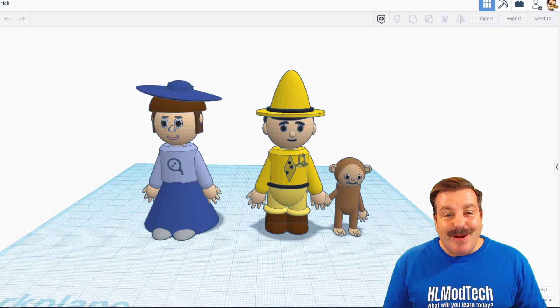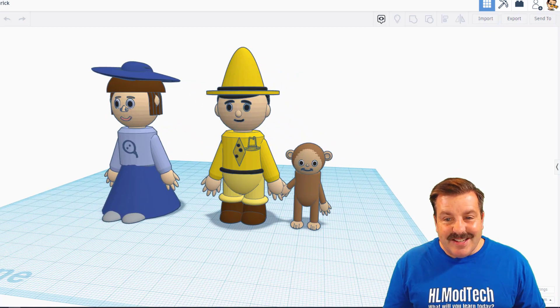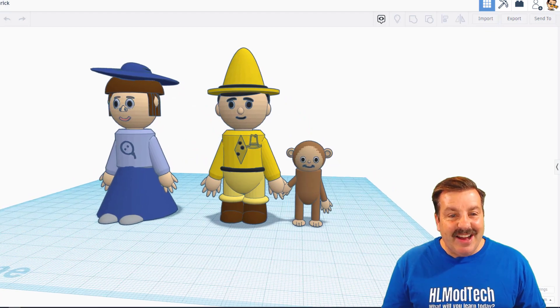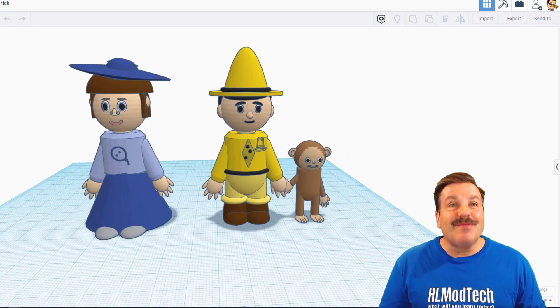This one is created by Broderick. Curious George — this is so fun! Love the custom clothing, a tie, the logo. Broderick, this is unbelievably cool. Nice job.